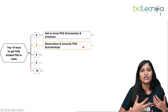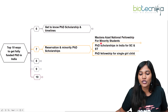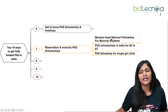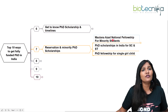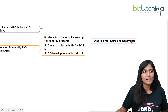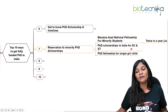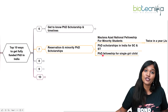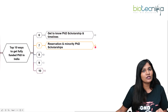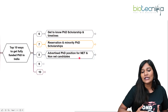Reservation and minority PhD scholarships are also available. If you belong to a minority category — Muslim, Christian, or any minority in India — there is the Maulana Azad National Fellowship for Minority Students, provided your family income is below ₹6 lakh per year. It's available for both MPhil and PhD, and notifications come twice a year in June and December. There are also PhD fellowships for SC/ST students and a PhD fellowship for single girl children.